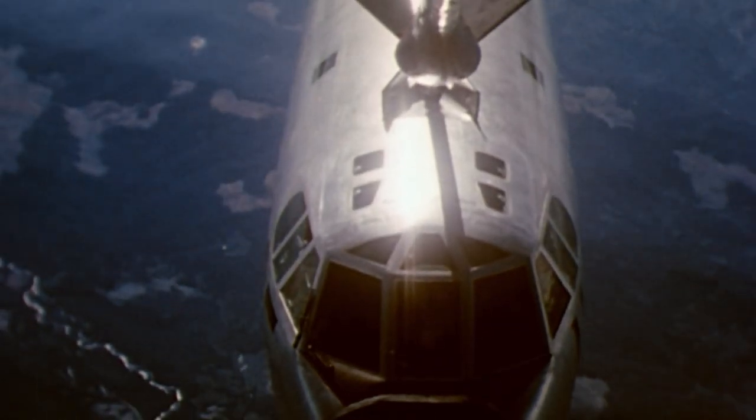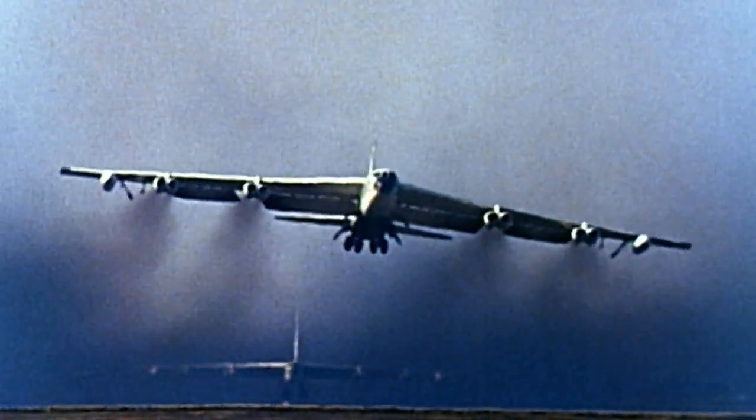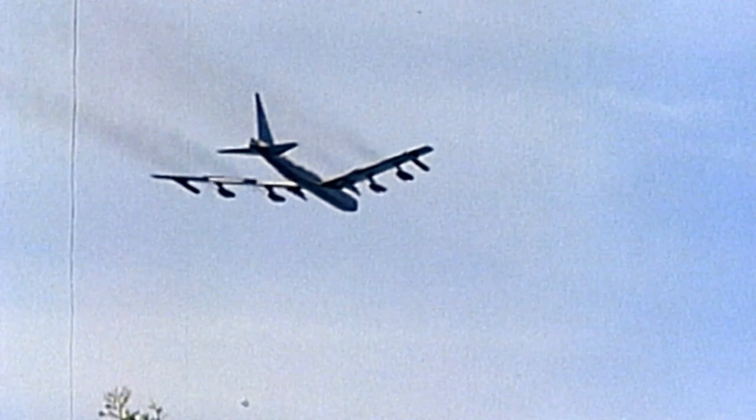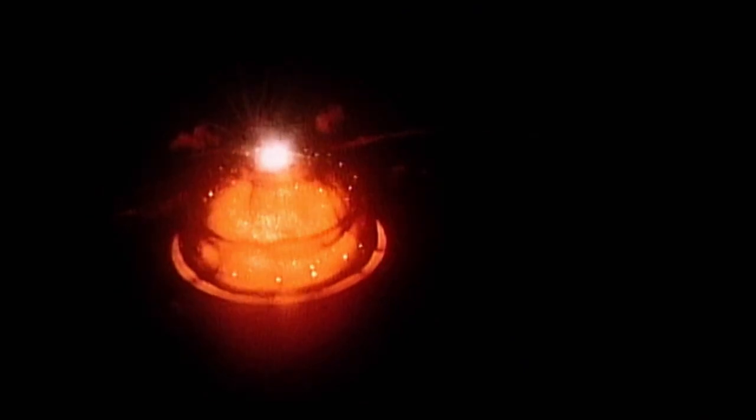With aerial refueling, the B-52s could theoretically continue to fly for hundreds of hours. In 1956, the B-52 shows the world how deadly it can be. A BUFF flies nonstop to an uninhabited South Pacific island and unleashes a 7,600-pound hydrogen bomb. The explosion is 200 times more powerful than the bomb dropped on Nagasaki, Japan.